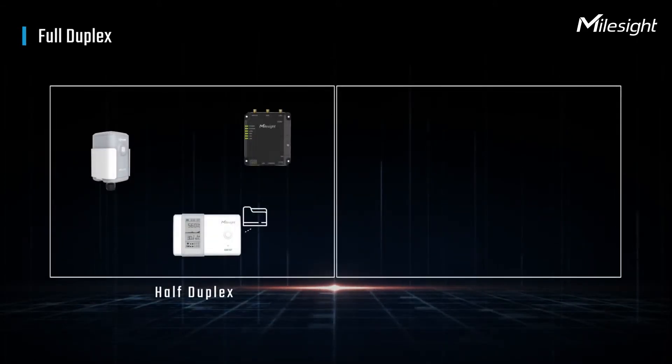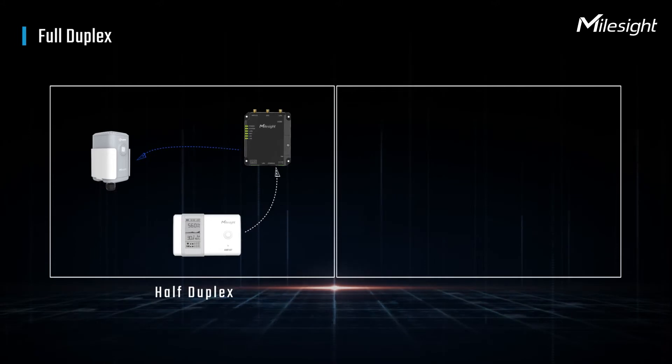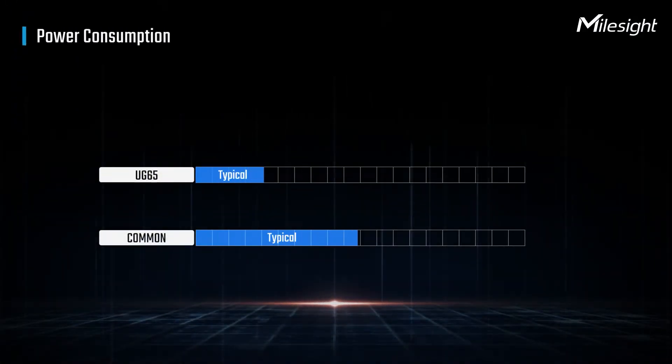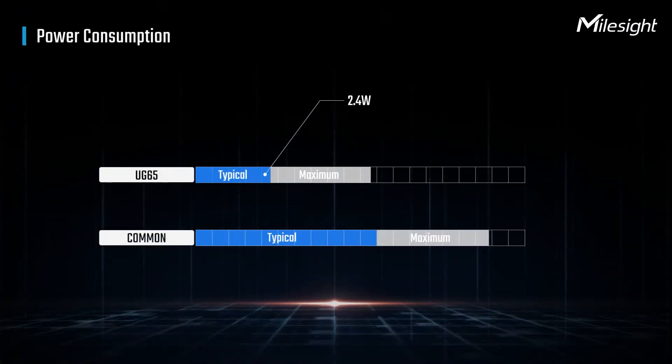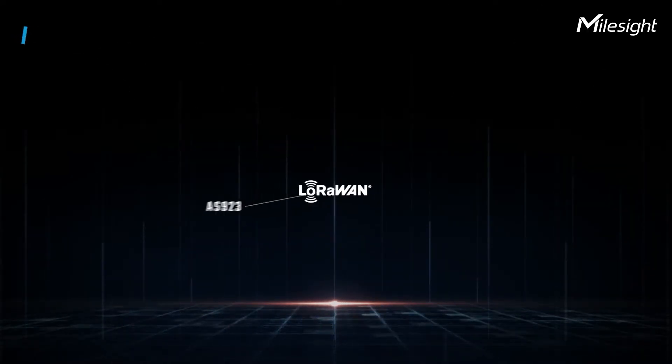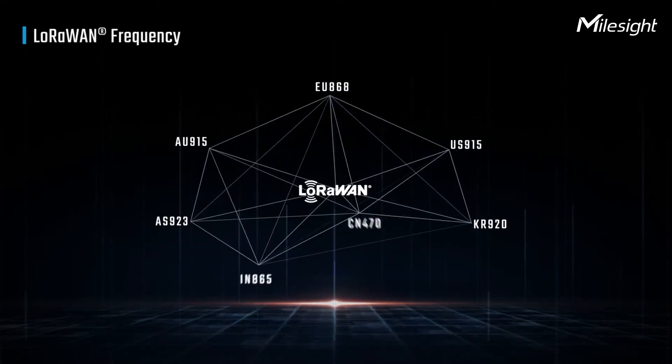Now, UG65 can support data receiving and transmitting simultaneously, and handle a higher amount of traffic with lower power consumption. It also supports global LoRaWAN frequency.